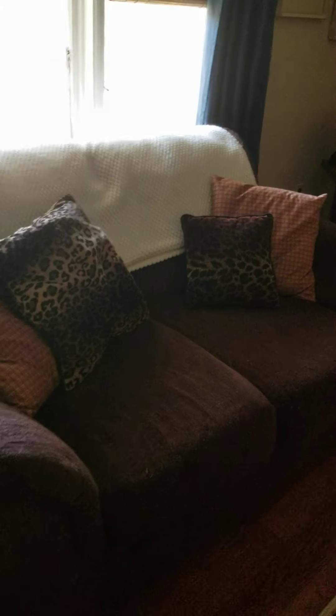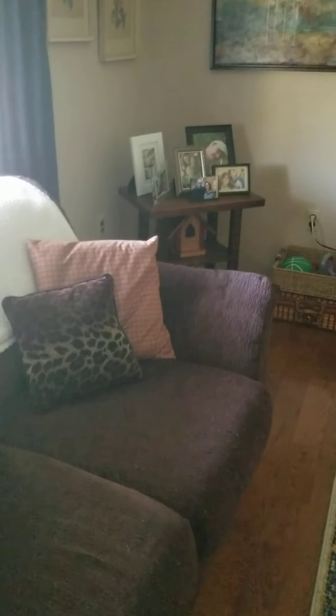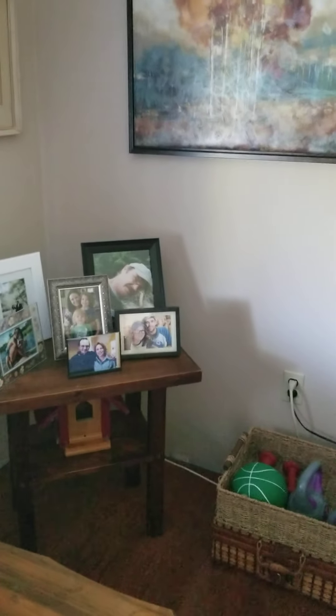I camp in the evenings and I will be camping there in a little while today. I know that the lighting is not very good in here — it's a dark room. But it's cozy. I like it. This is my family. That's my husband peeking out at us.